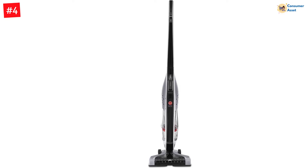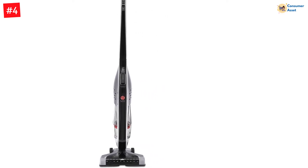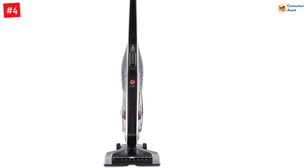Note: this product line will be discontinued by the manufacturer. Please visit the Hoover OnePower Evolve Pet BH53420PC page for the new version.